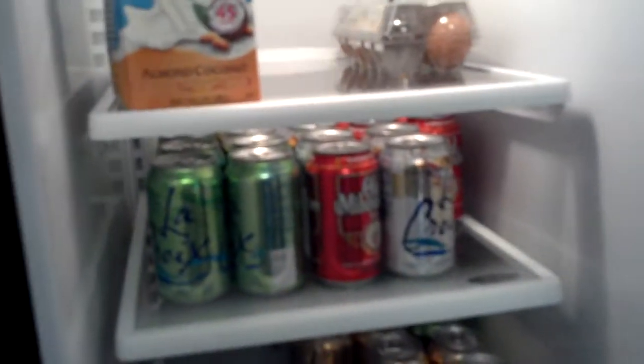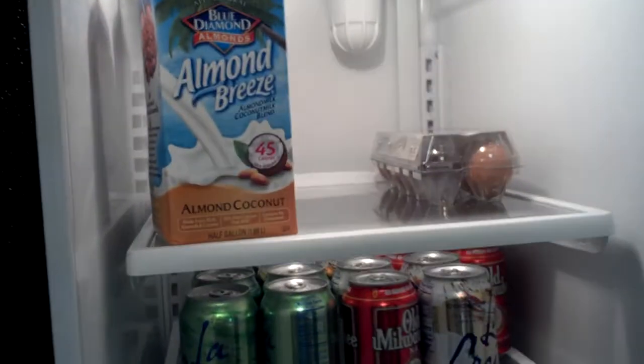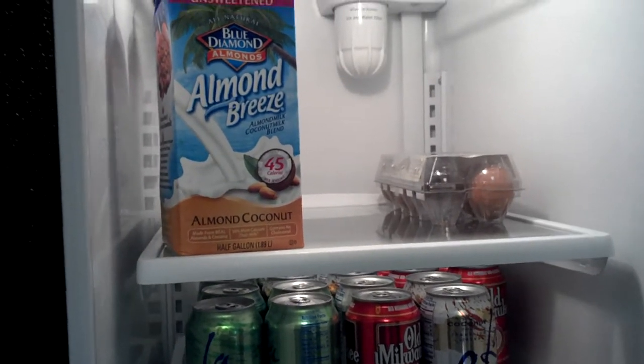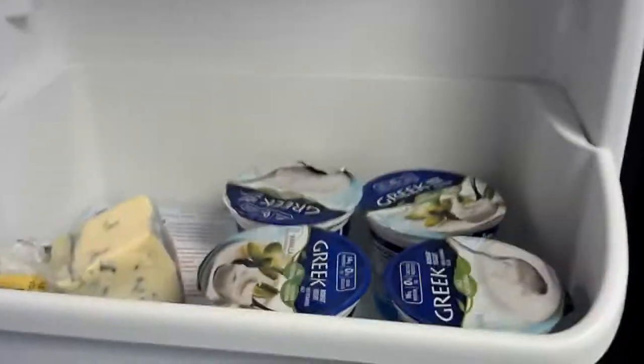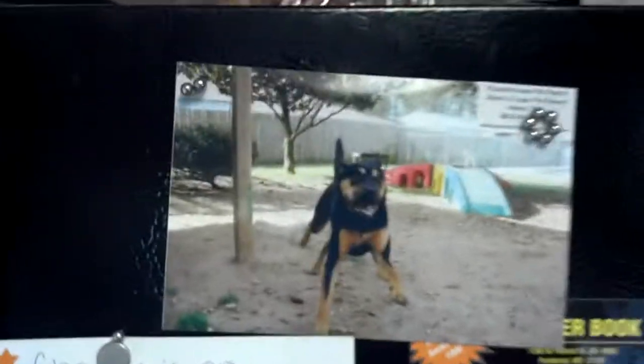Beer and eggs, seltzer water, steak, chicken, condiments. Charlie.